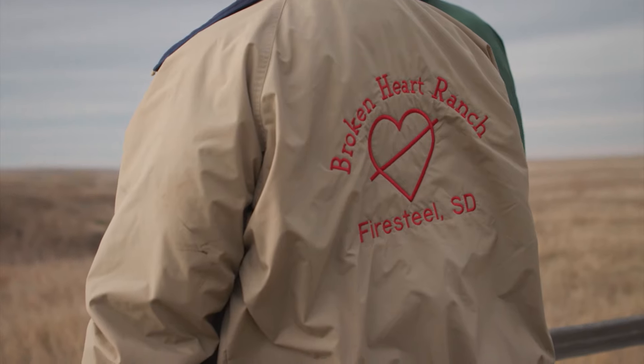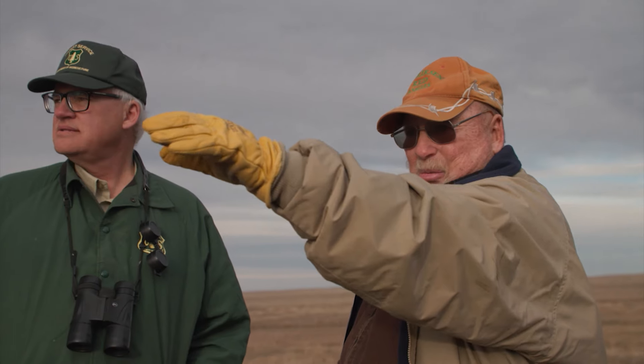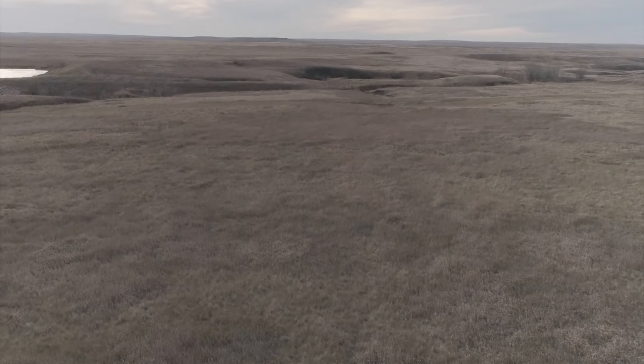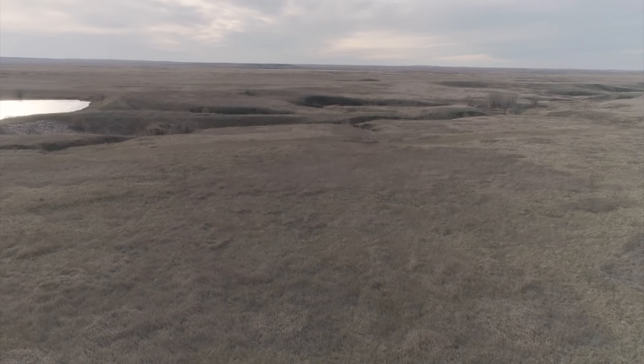Noel Henriksen was not only born here, he has a grassland grazing permit for his livestock, and he represents his fellow ranchers on the board of the local grazing district — a group that works with the Forest Service to maintain the land and find agreement when changes are needed.